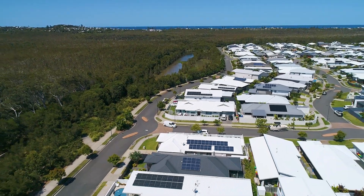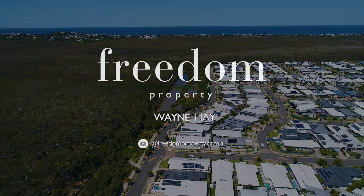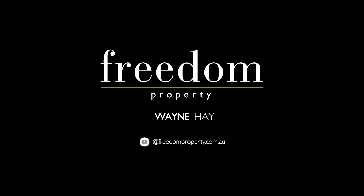I'm Wayne Hay from Freedom Property and I look forward to seeing you at one of the open homes very soon. We'll see you next time.